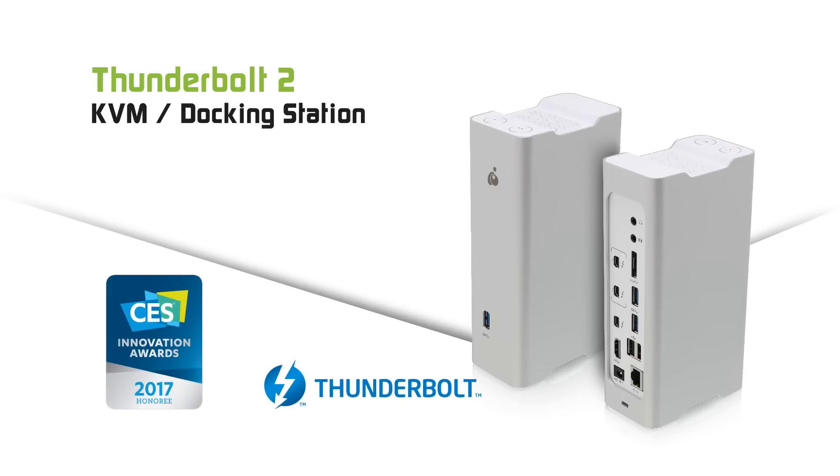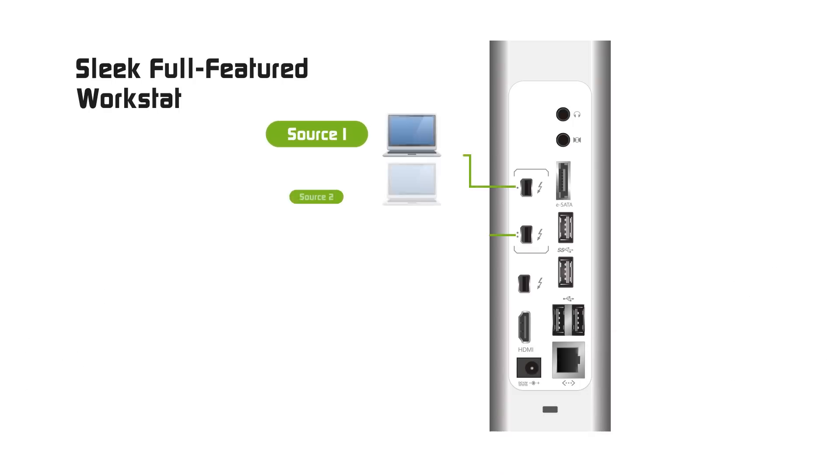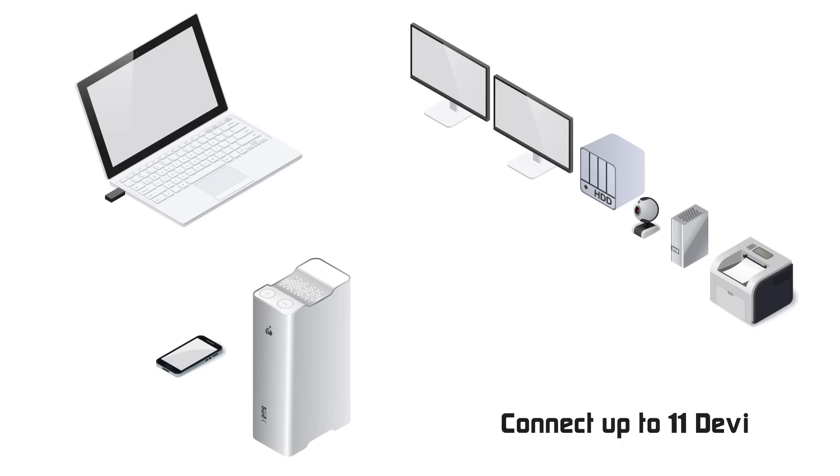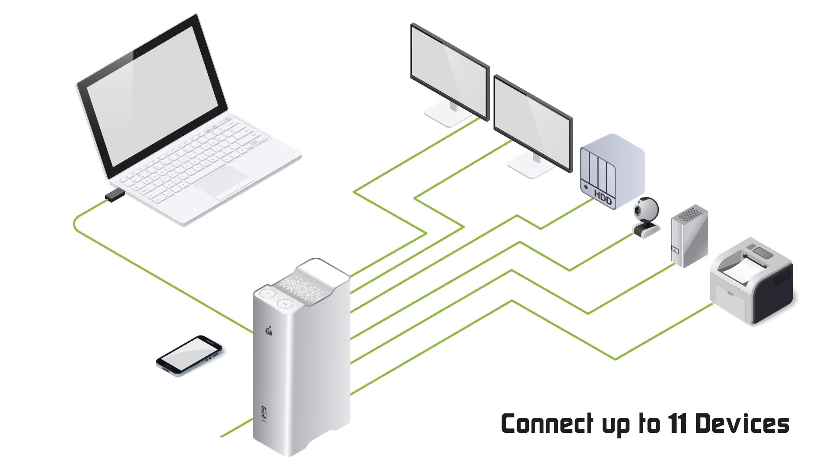Introducing the world's first Thunderbolt 2 KVM docking station from IOGEAR. With 5 USB ports for all of your other devices, for a total of up to 11 connected devices and peripherals. Transform your Mac laptop into a complete high performance workstation using a single Thunderbolt 2 port.